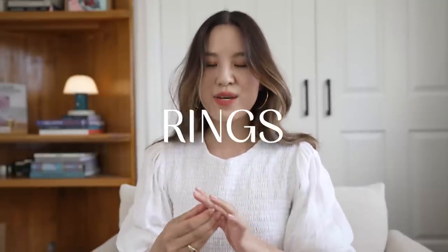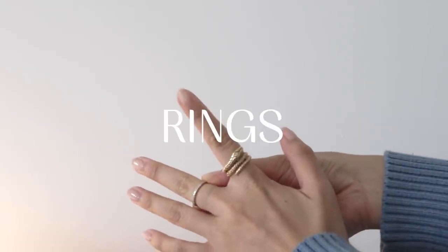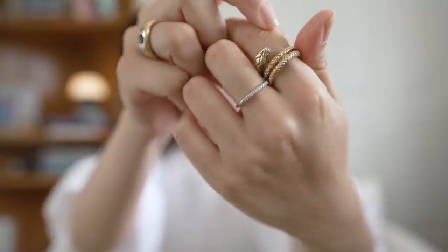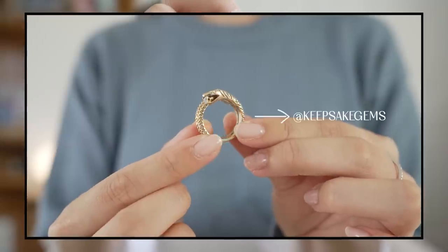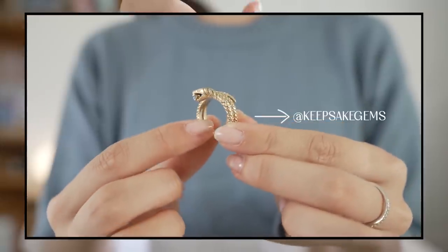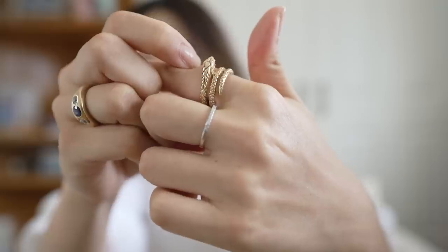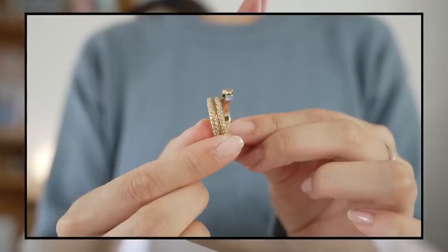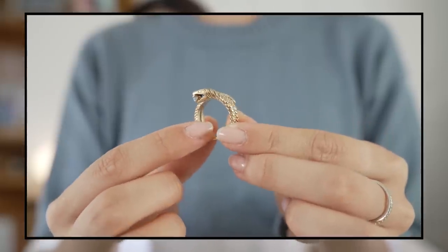I'm going to start off with rings today because there is one particular ring stack which I wear very often and this is the only thing I would say I repeat most days when it comes to my jewelry. On this finger I have a snake ring which is a vintage ring and I got this from a seller called Keepsake Gems on Instagram.